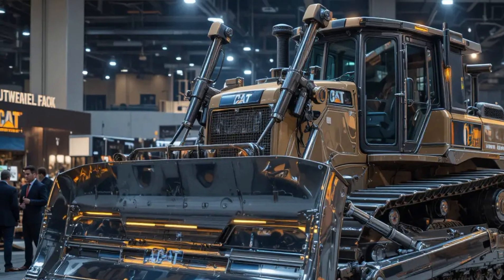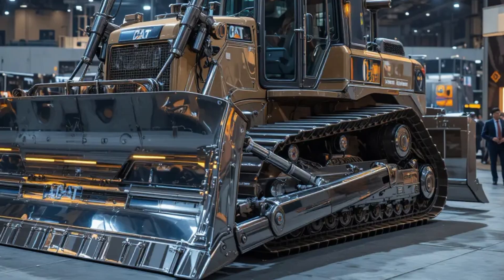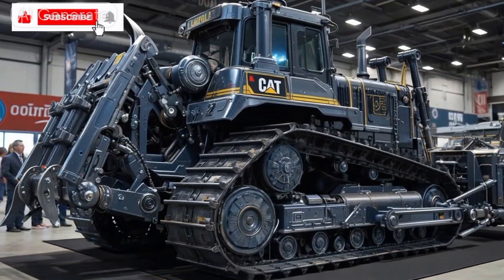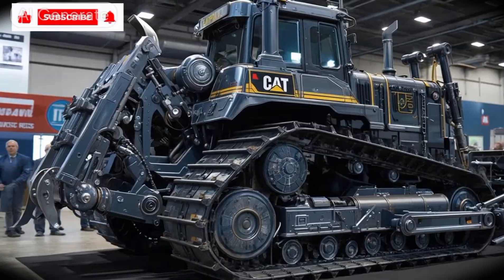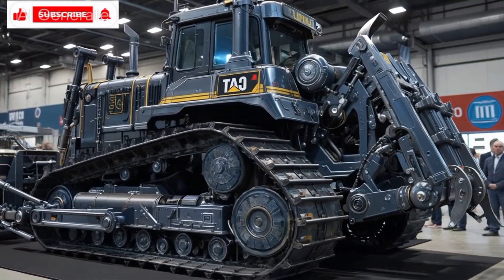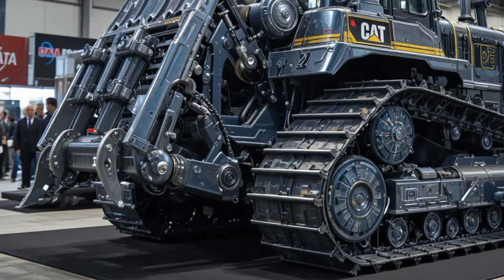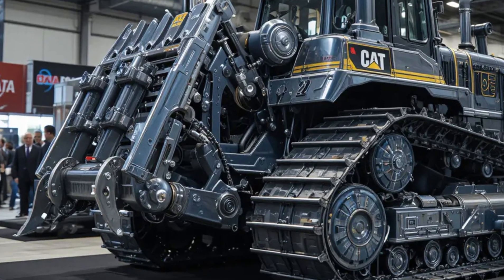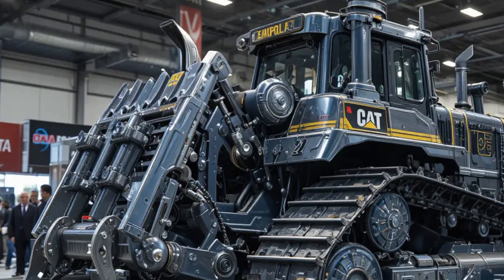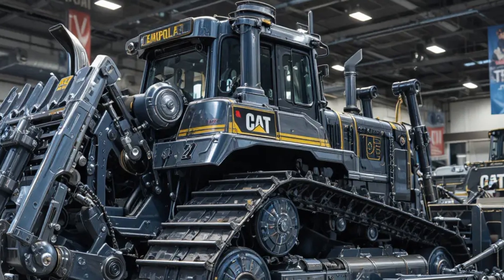The 2025 Caterpillar D1 Bulldozer is the perfect blend of compact design, intelligent control, and raw Caterpillar power. This new generation of the D1 is built for operators who demand precision, fuel efficiency, and superior performance on every kind of job site. The D1 may look small compared to the larger D-Series models, but don't let its size fool you — it's a powerful workhorse designed to deliver maximum results with minimal effort.